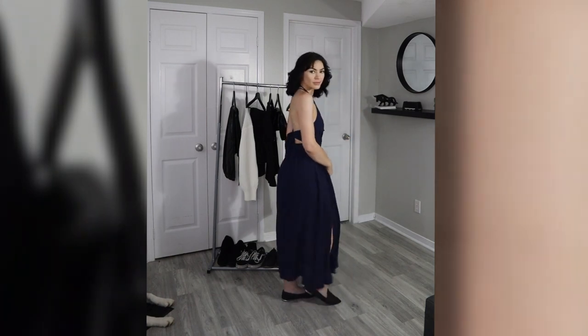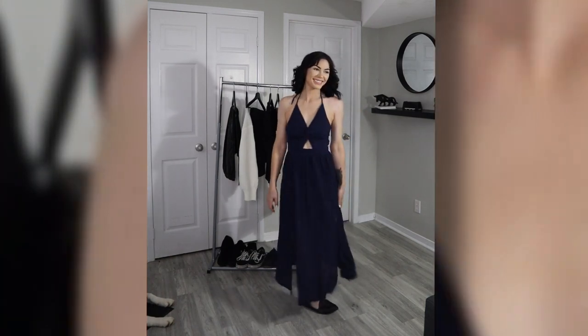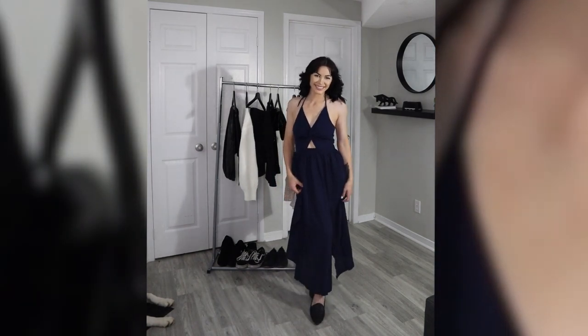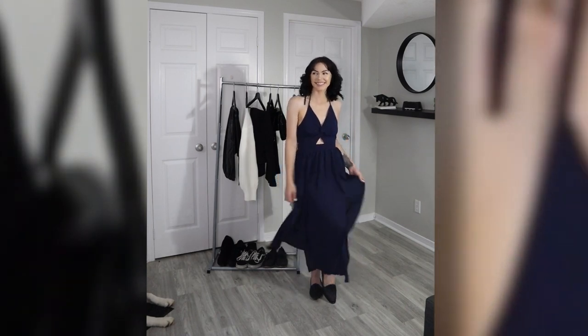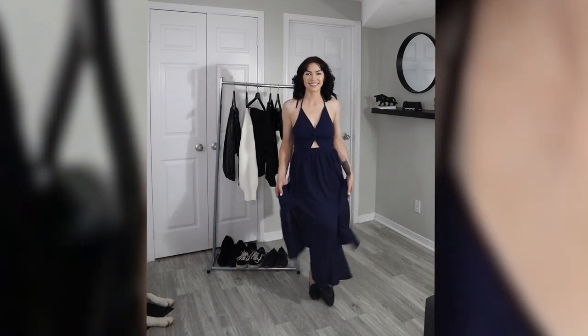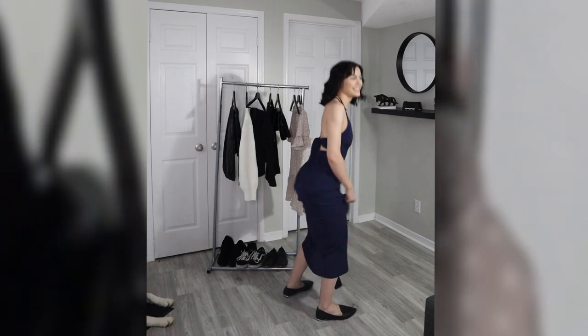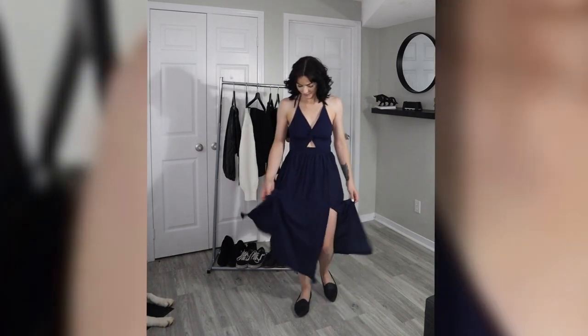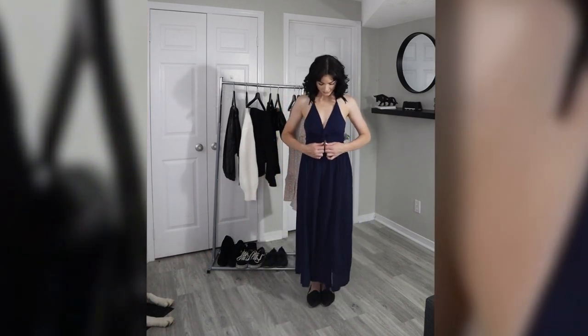I'm wearing flats with this look, but I think it would look really cute with heels. It also has two slits up the front, giving you more leg room for dancing — because we all know when we go to weddings, that's exactly what I had in mind wearing this dress. I wanted to dance and celebrate, because 2020 has just been so sad.